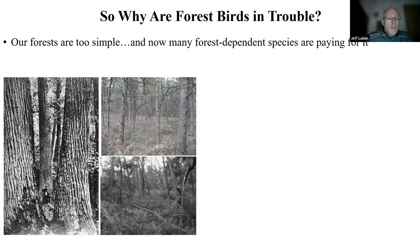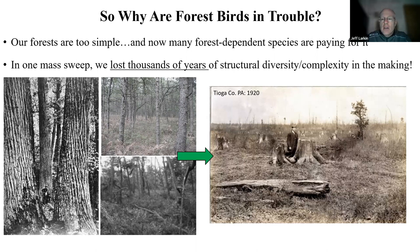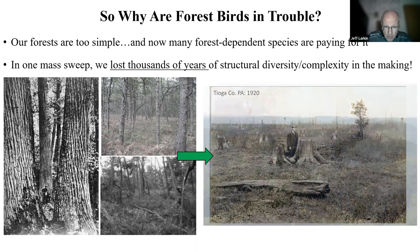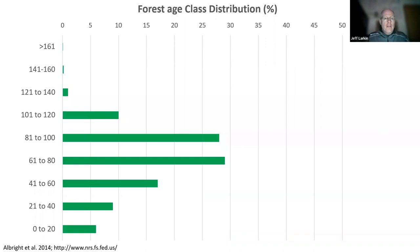We had that one massive sweep of landscape-scale clearing that occurred in the late 1800s and early 1900s, which in a relatively short amount of time wiped away the structural complexity on our landscapes. We're fortunate in Pennsylvania and other parts of the Appalachians to have had a lot of forest recover — again, 17 million acres — but it all recovered around the same time. Because of that, our forests are quite middle-aged.